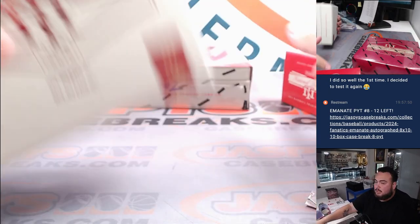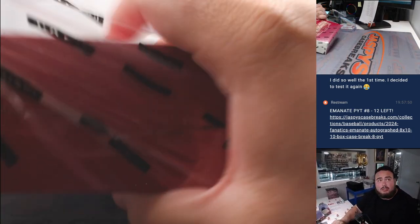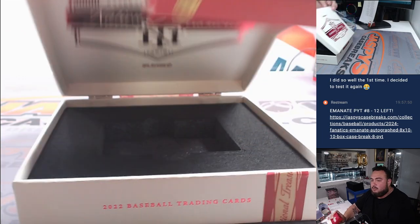Alright, there's the first box. Don't know what got hit in the first half, but looks like we can do a little bit better in the second box — nice thicker one though.